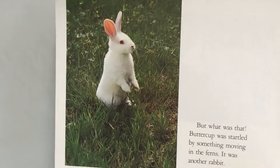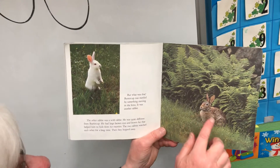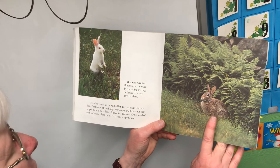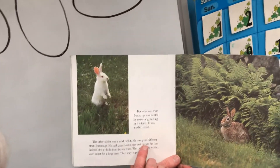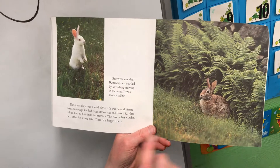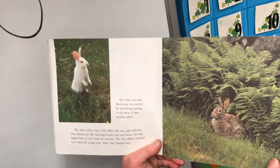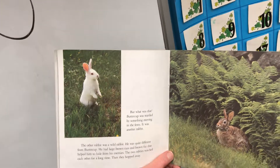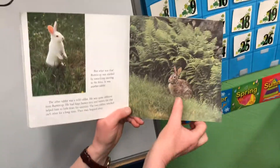But what was that? Buttercup was startled by something moving in the ferns. It was another rabbit — different from Buttercup. It has long ears like Buttercup and an eye and nose like Buttercup, but it's brown. The other rabbit was a wild rabbit. He was quite different from Buttercup. He had large brown eyes and brown fur that helped him hide from his enemies. The two rabbits watched each other for a long time, then they hopped away. We can see Buttercup really easily because she's white, but the wild rabbit is brown and kind of blends in with the background a little better.